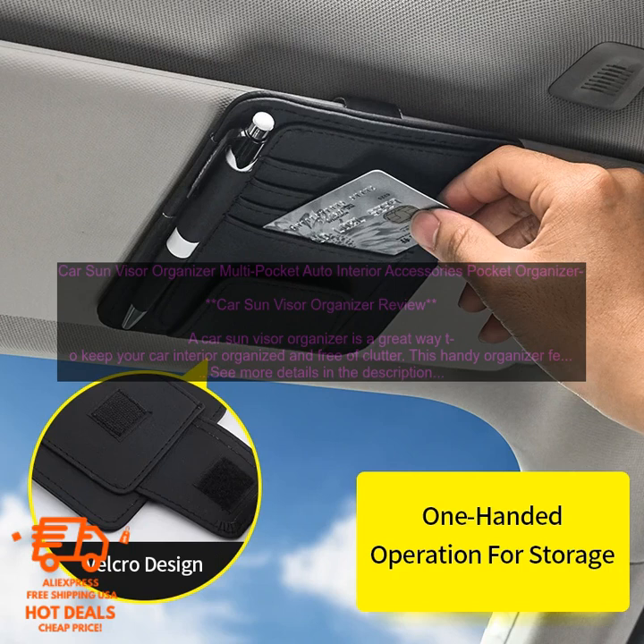Here are some of the features of a Car Sun Visor Organizer. Multiple pockets and compartments — a Car Sun Visor Organizer typically has multiple pockets and compartments, so you can store a variety of items. This can include your sunglasses, phone, maps, paperwork, and more.